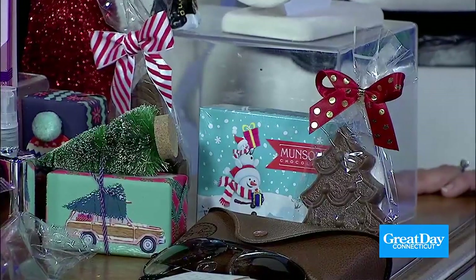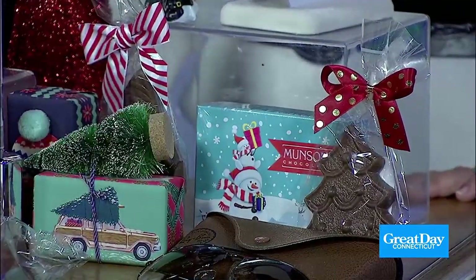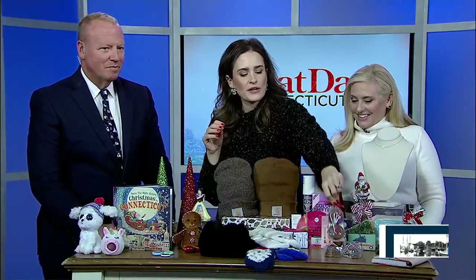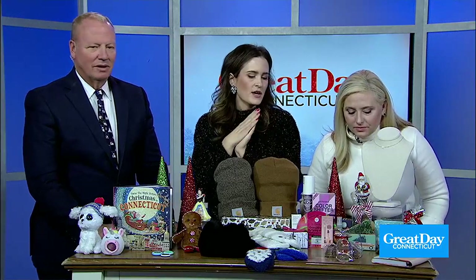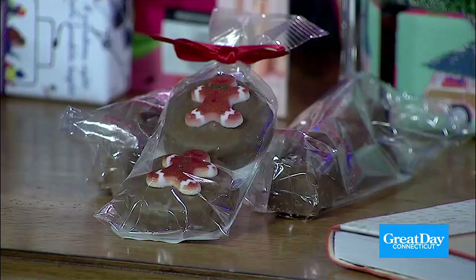Chocolate is a prerequisite if you're putting a stocking together, but let's not get the boring basic chocolate — let's get Munson's. These are chocolate-covered Oreos and they have all the cute nutcracker, snowman, and Santa designs. We love that Munson's is also a local Connecticut company, so you can shop local, of course.